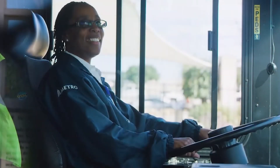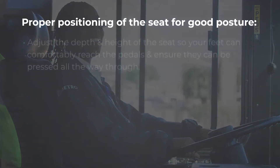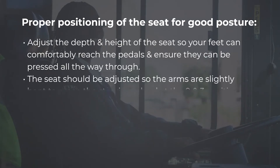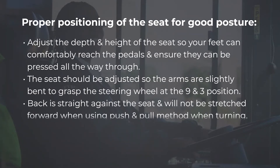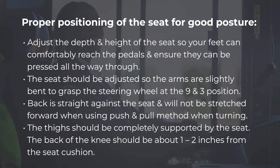Now let's talk about ergonomics in the driver's seat. Adjust the depth and height of the seat so your feet can comfortably reach the pedals and ensure they can be pressed all the way through. The seat should be adjusted so the arms are slightly bent to grasp the steering wheel at the nine and three position. The back is straight against the seat and will not be stretched forward when using the push and pull method when turning. The thighs should be completely supported by the seat, with the back of the knee about one to two inches from the seat cushion.